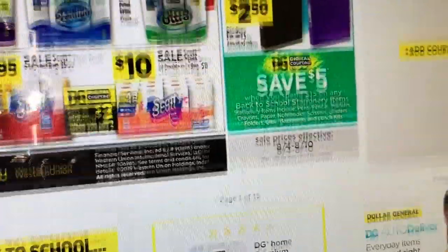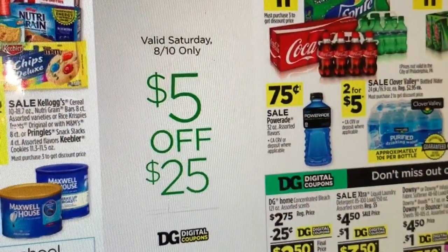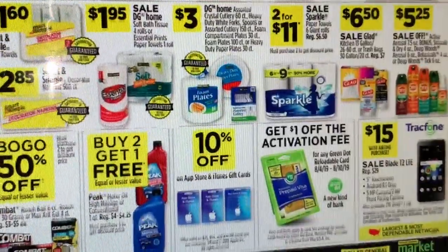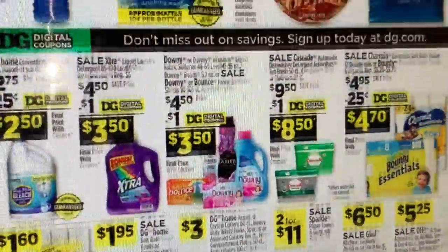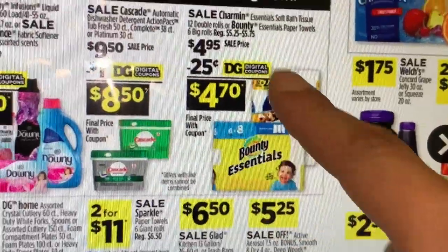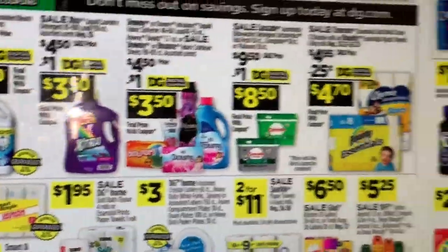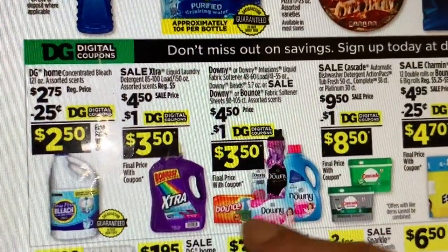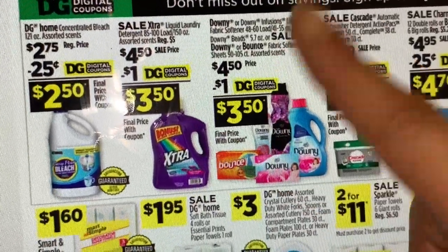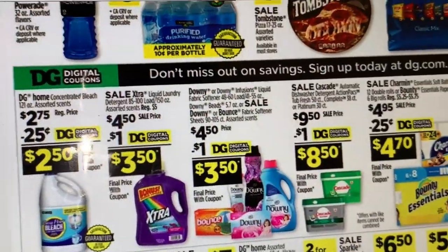I'm going to try to make some deal scenarios before Friday. If you guys prefer Bounty paper towels and Charmin, they are also on sale for $4.70. Another great deal is the Downy Fabric Softener, Bounce dryer sheets, and Downy dryer sheets — the Downy boosters are on sale for $4.50 with a $1 digital coupon, making it $3.50.